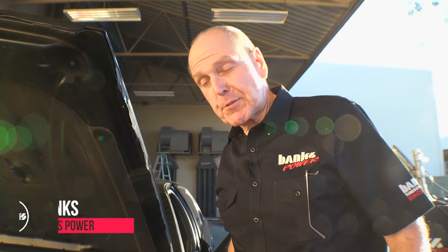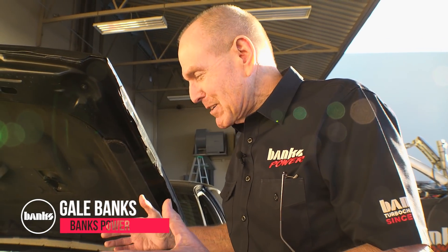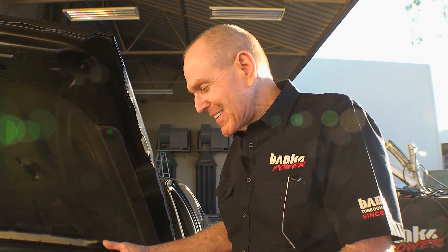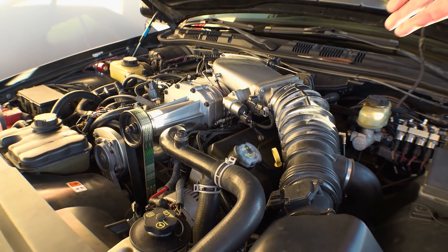I've been doing cold air intakes for most of my life — decades. My daily driver, this '03 Mercury Marauder, has a stock air intake, but I supercharged it and intercooled it.